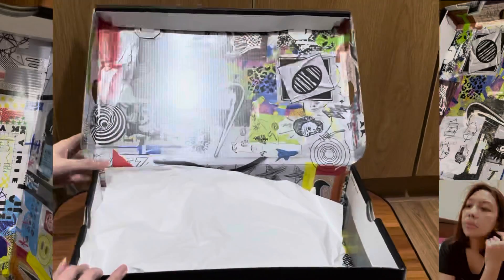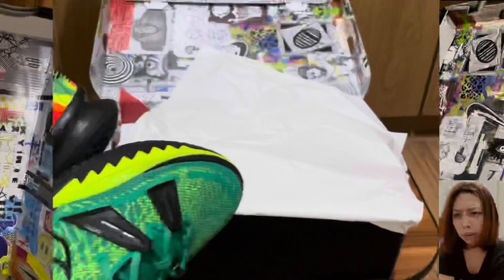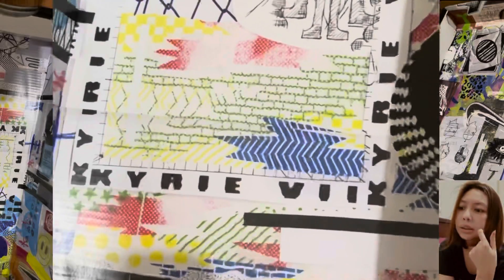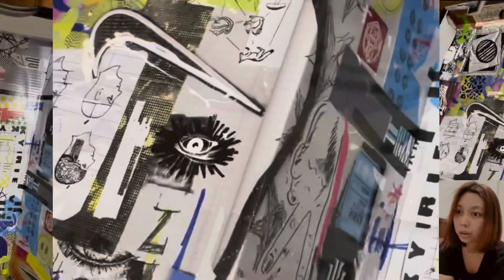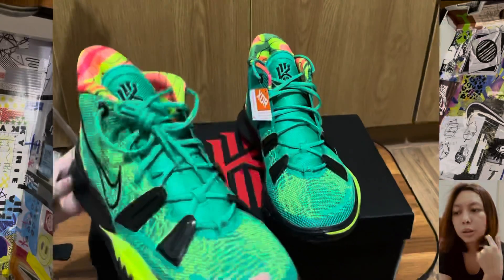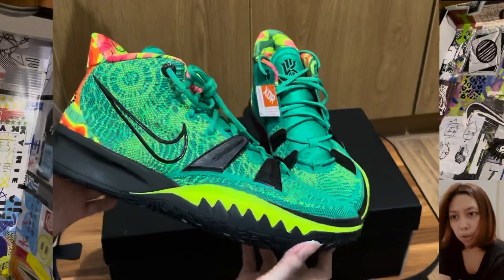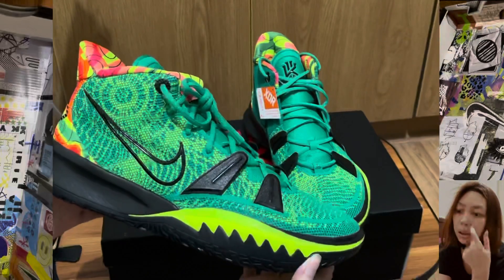we can see some artworks printed all over it. There are also some notable pieces which include the Kairi urban face, Kairi's signatures, and so many more.